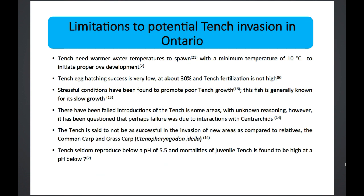Some limitations to the potential tench invasion in Ontario: tench need warmer waters to spawn, with an apparent minimum temperature of 10 degrees Celsius to initiate proper ova development. Tench egg hatching success is apparently very low, at about 30 percent. Stressful conditions have been found to promote poor tench growth, and this fish is already generally known for its slow growth. There have also been failed introductions of the tench in some areas for unknown reasons, though it is speculated that failure may have been due to interactions with centrarchids. The tench is also said to not be as successful at invading new areas as compared to relatives such as the common carp or grass carp. Additionally, the tench apparently seldom reproduces below a pH of 5.5, and mortalities of juvenile tench are found to be high at a pH below 7.